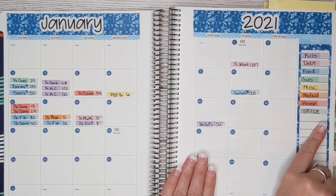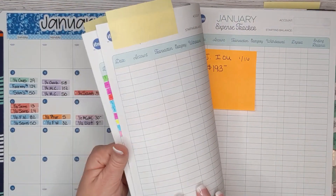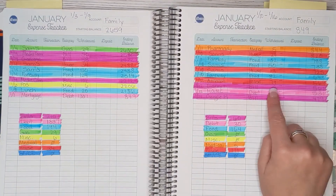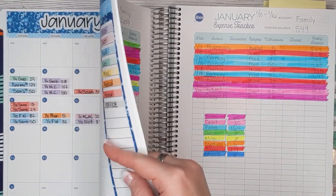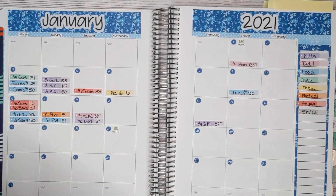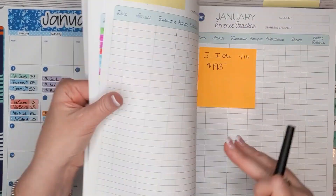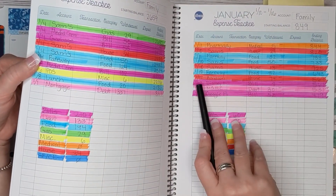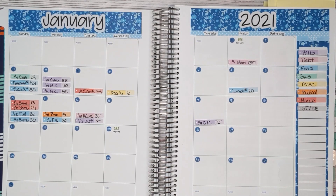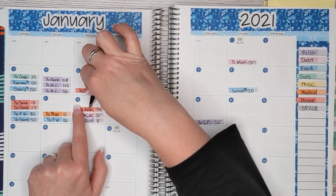We did not have any sinking funds or cash envelopes. Let me double-check because I thought we had another house expense. Yes, we did — it's a big one too: $74. We purchased some things from Amazon for the house and it came to $74. Our budget for house expenses is $50 per week, so we definitely went over in that category. Last week we were under; this week we went over.